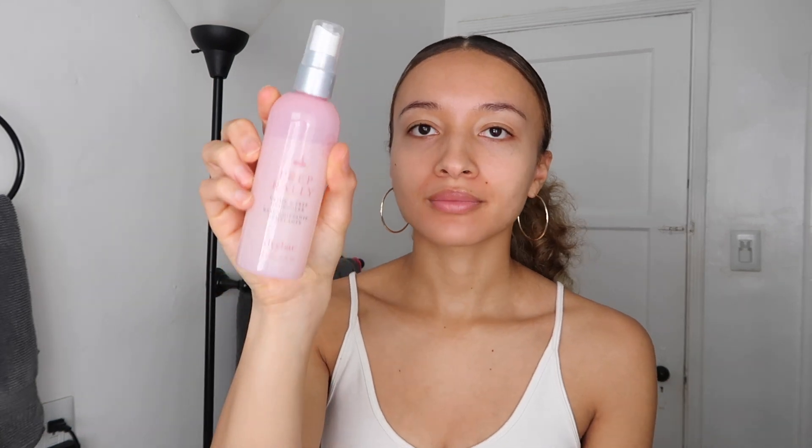I'm going to back up before I get into the deep conditioning and treatment part, because this is kind of a new addition to my collection. This is the Dry Bar Prep Rally Prime and Prep — it's called the detangler. It doesn't actually detangle my hair; I just use this as a heat protectant because I always, always diffuse my hair. Definitely use a heat protectant — it doesn't need to be this one, but I feel like a lot of people forget this step and it's super important.